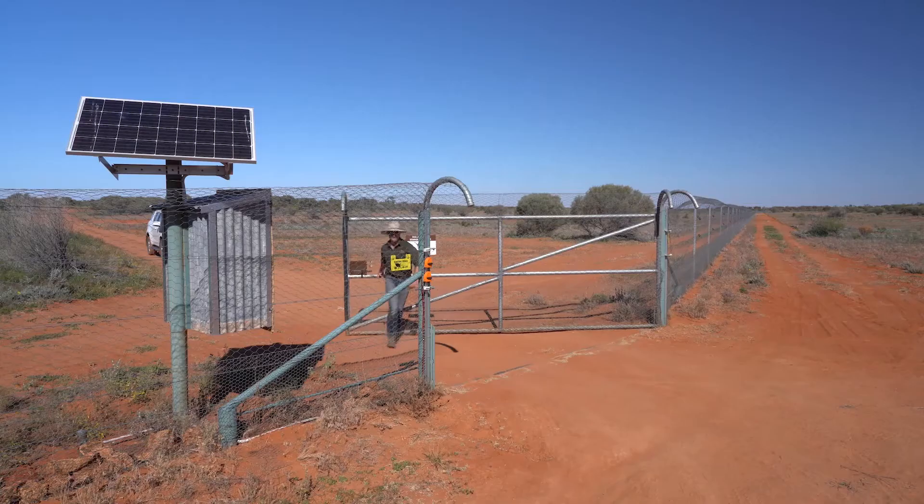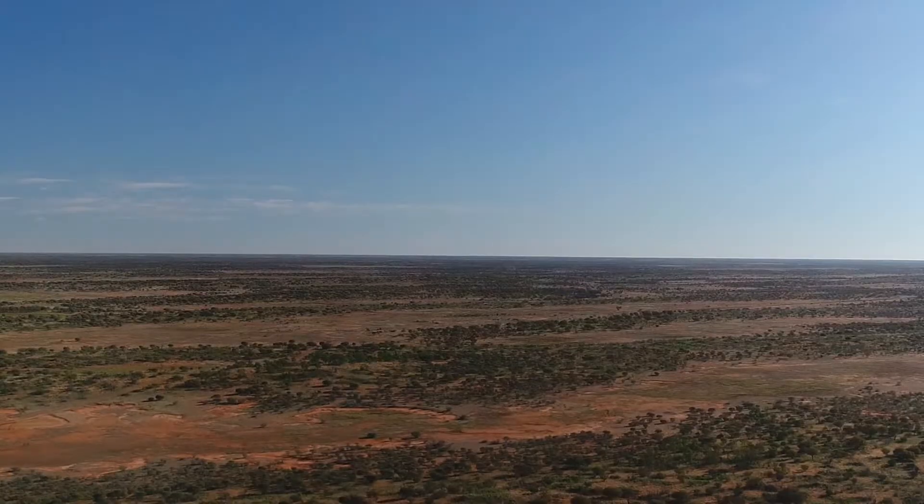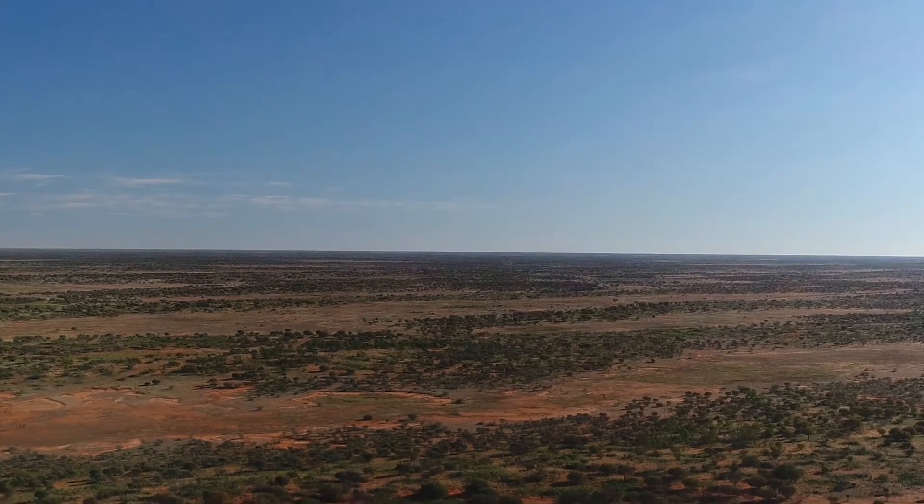We're standing in the south exclosure of Wild Deserts. We have two feral-free exclosures and both of them are 2,000 hectares. This is the one where we did a release of shark bay bandicoots recently.